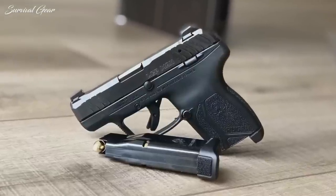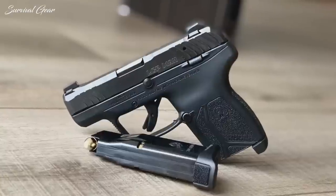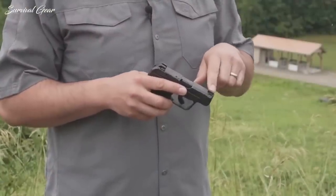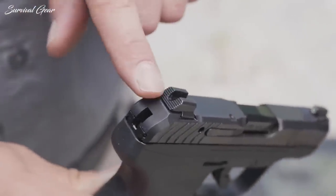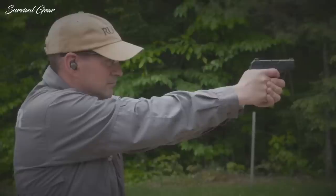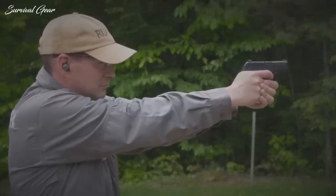The double-action trigger is good too, measuring 6 pounds 12 ounces with no stacking. The sights are great, consisting of a large green tritium front and a generous black U-notch rear, which is a very good combination for aging eyes. The slightly redesigned grip holds a flush 10 or extended 12-round magazine.